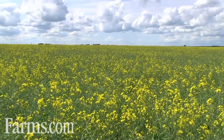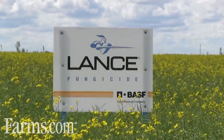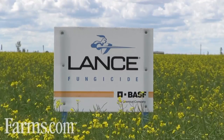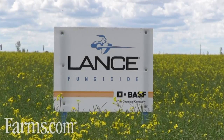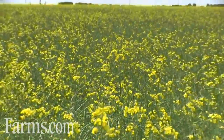But it's not just about building yield — it's also about protecting yield, and that's where Lance comes in. Lance is a sclerotinia, or white mold, fungicide. It is the proven, long-term, most dependable product to manage that disease. We talk about two main diseases of canola in Western Canada.